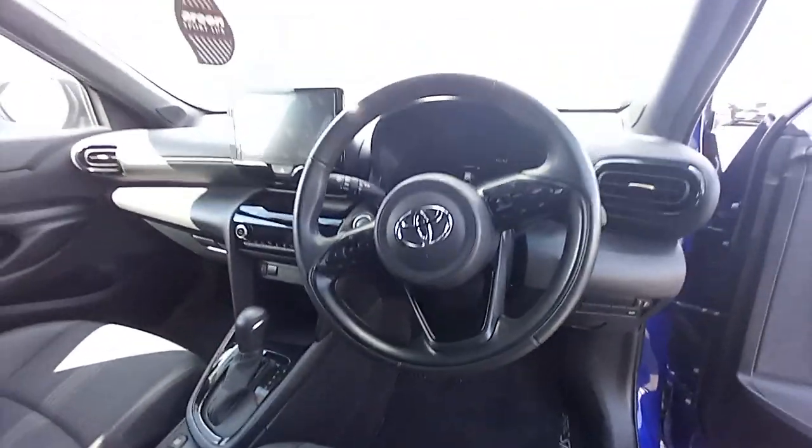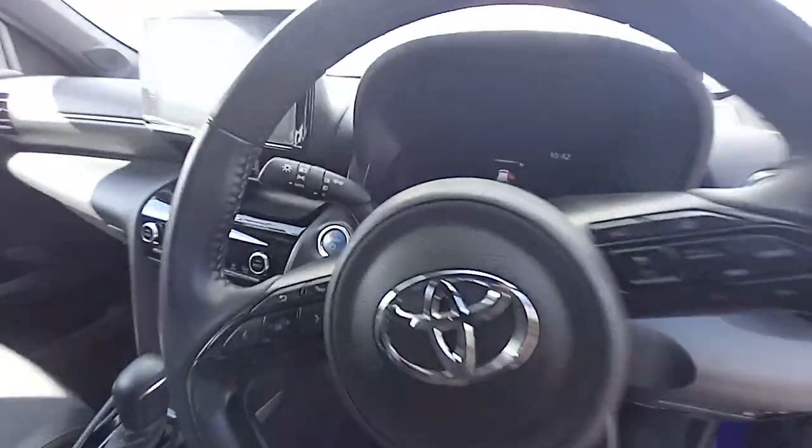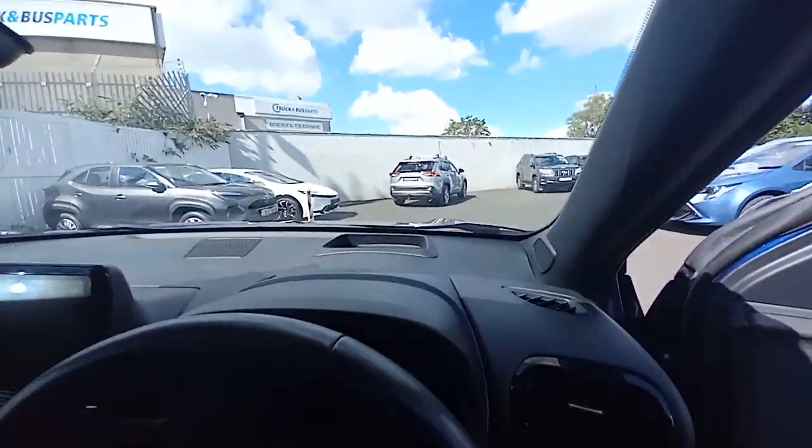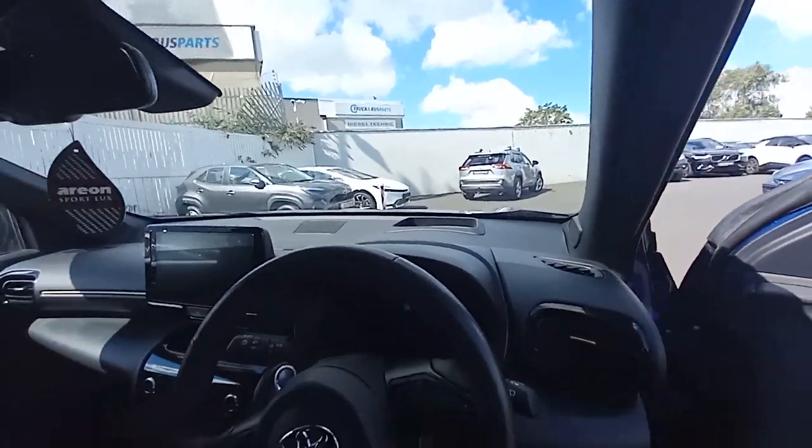You have a multi-function steering wheel, lane departure warning, and adaptive cruise control. I am marketing this one at £16,554. It also has a heads-up display so you can see your speed and other information on the screen.